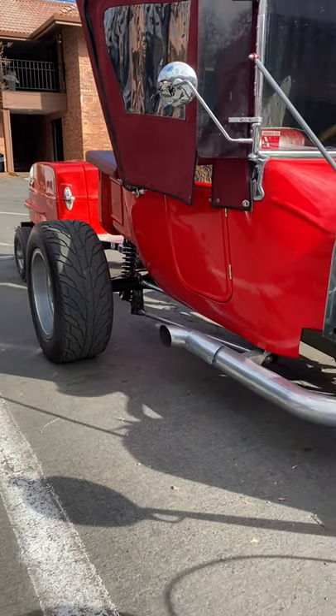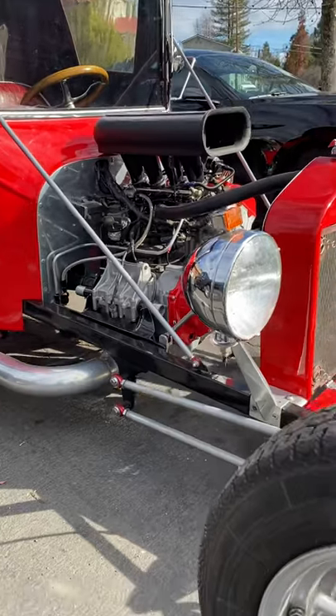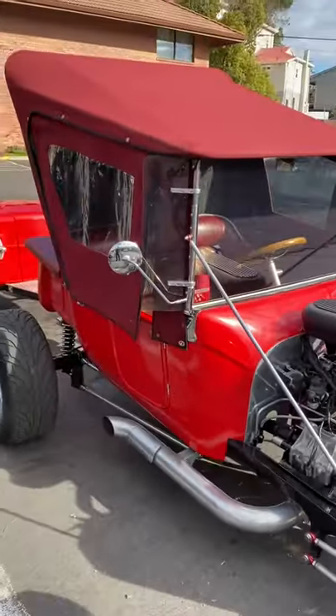1,100-pound chassis with the 200-horse Honda street bike motor. Gotta love these people. Peace.